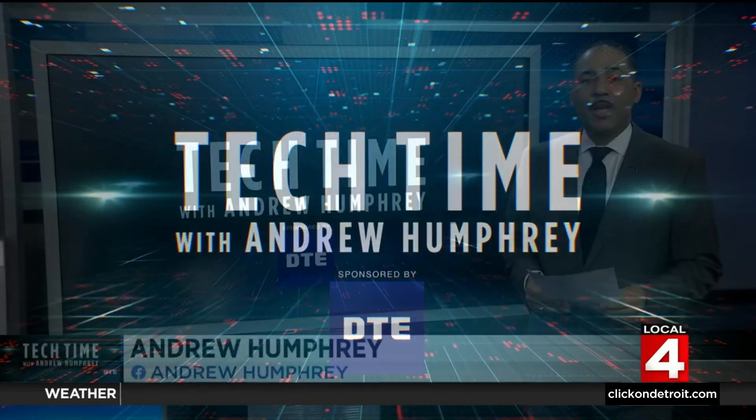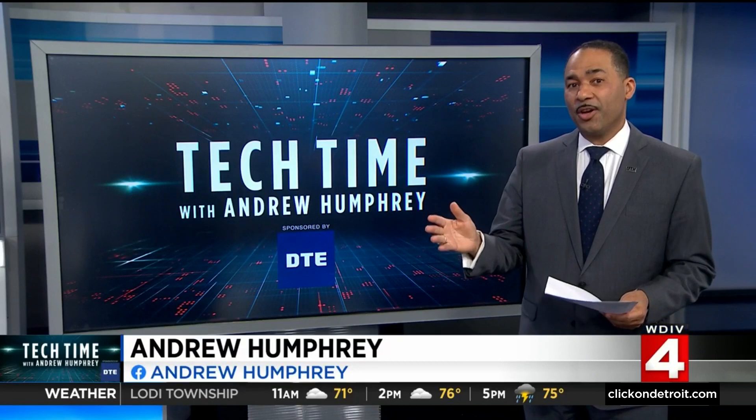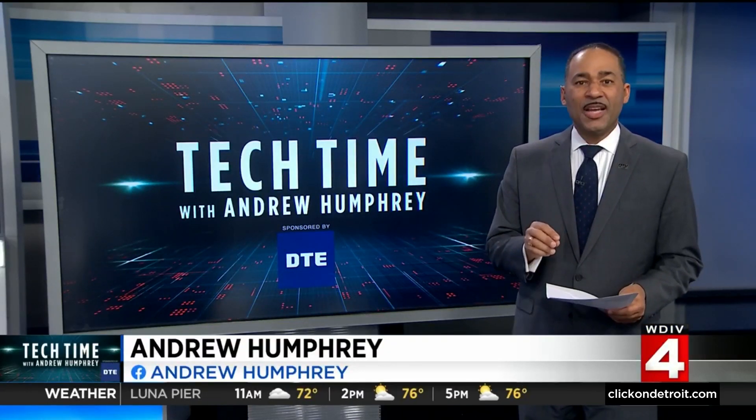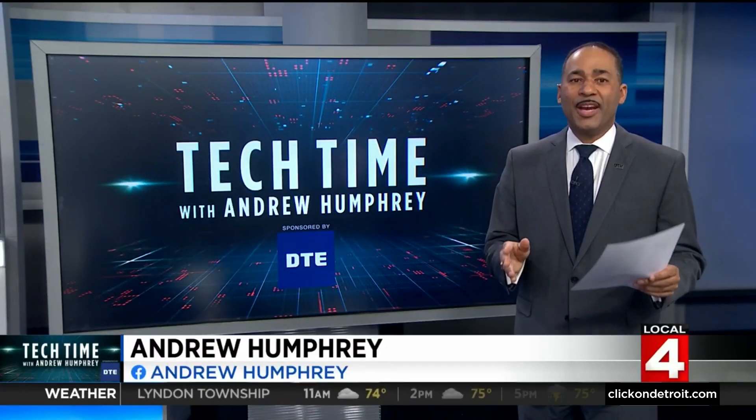In Tech Time with me, Andrew Humphrey. Usually when we talk about NASA, we're envisioning a journey beyond the stars. But the Space Agency also celebrates and researches the planet underneath our feet, and they have some new projects just for planet Earth.